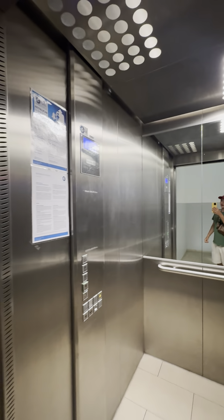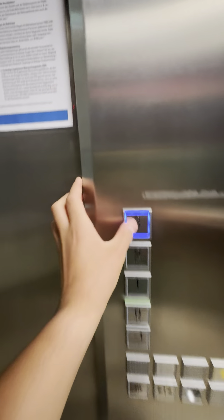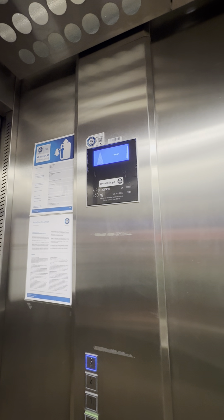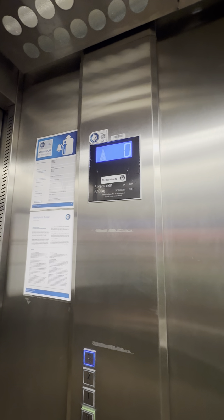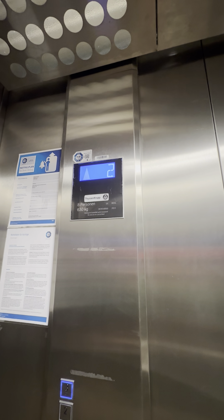That's a nice elevator — the doors are fast. Maybe we try it on the third floor from minus one. The elevator is a little bit small but it's very nice. That's a nice sound from the machine, from the motor. That's my favorite ThyssenKrupp sound, it's very nice.